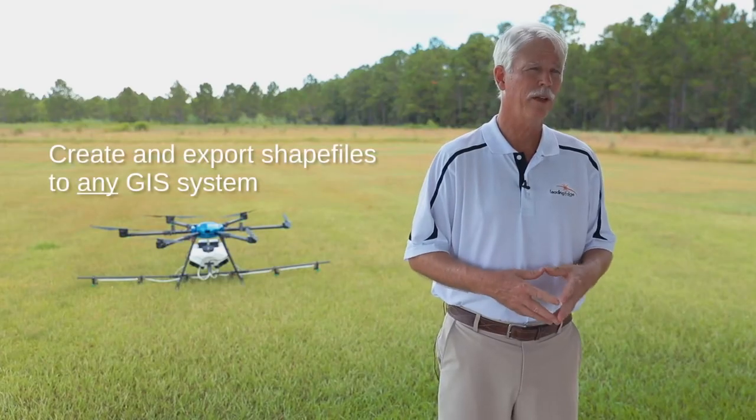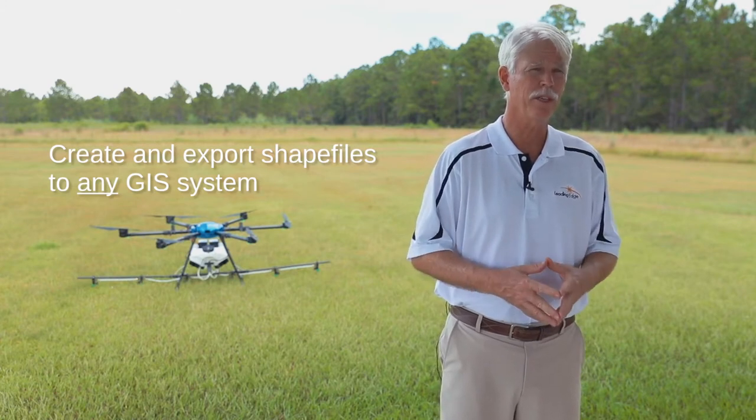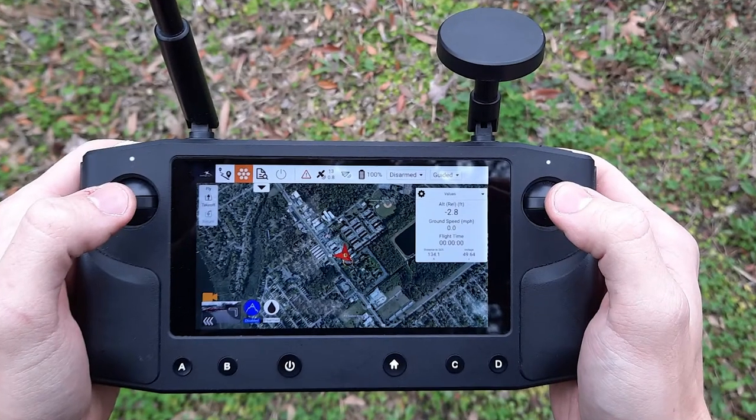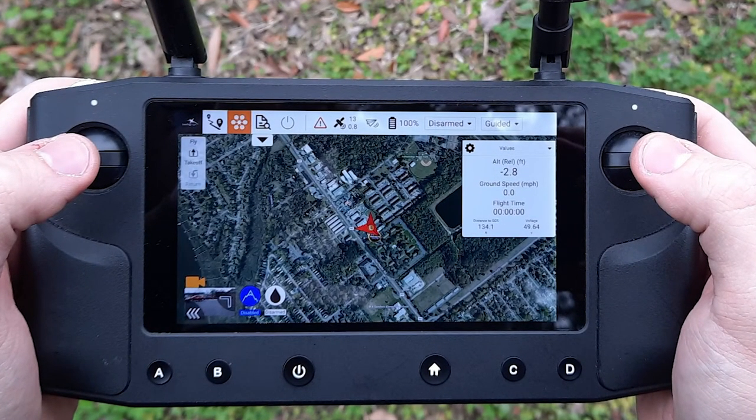With the Precision Vision application and our ground station, you're able to create shapefiles and export those shapefiles to any GIS system. It gives you the information about what was applied, how much was applied, the total area, and the application rates.